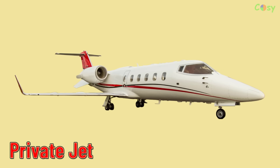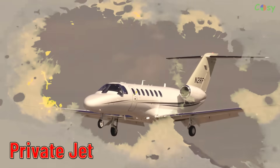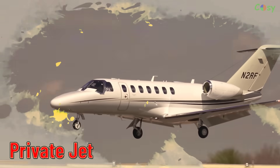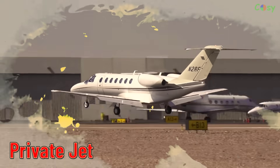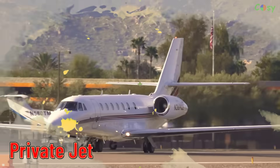Private Jet. Smaller, luxury aircraft typically owned or chartered by individuals or companies for private travel.